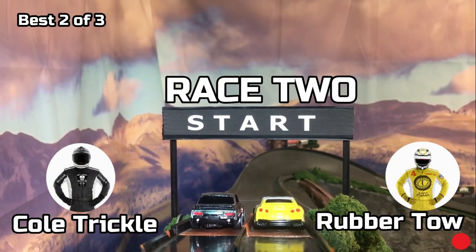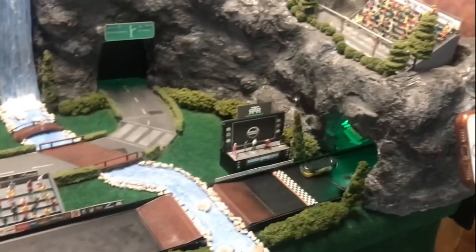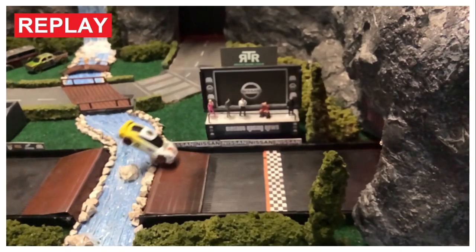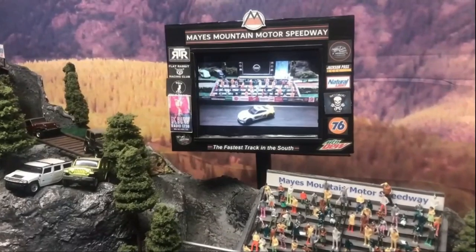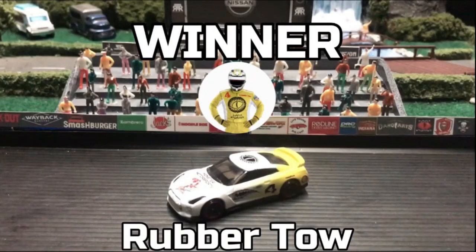Race number two — Rubber Toe lane one, Cole Trickle lane two. And they're off! Cole Trickle tries to get around but can't. It looked like Rubber Toe won. Let's take a look at the replay. Rubber Toe had the lead but Cole Trickle did not quit. At the finish line — yes, Rubber Toe does win, but Cole Trickle never gave up. With that win, Rubber Toe will advance, and Cole Trickle is moving to the loser's bracket.